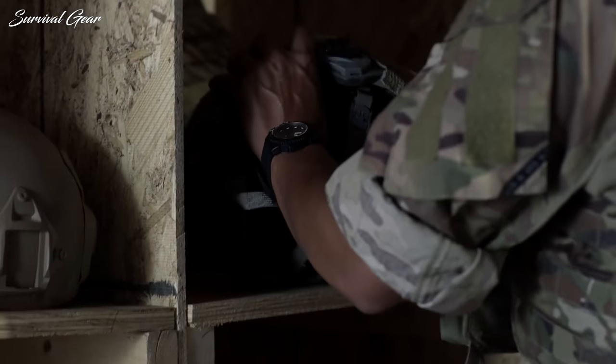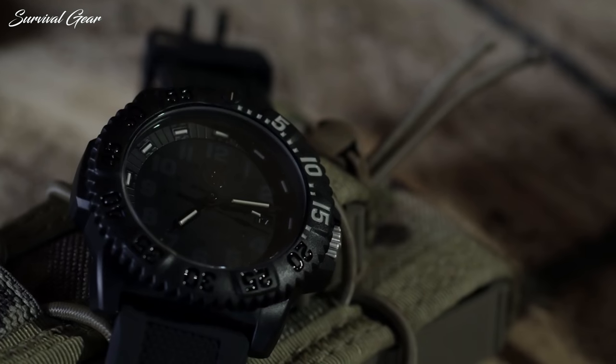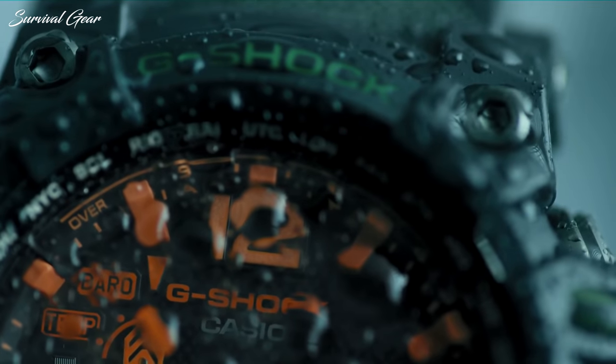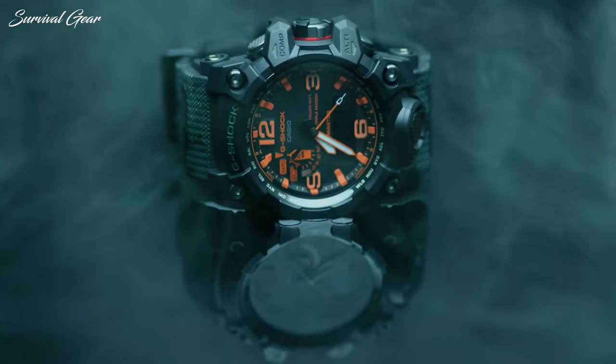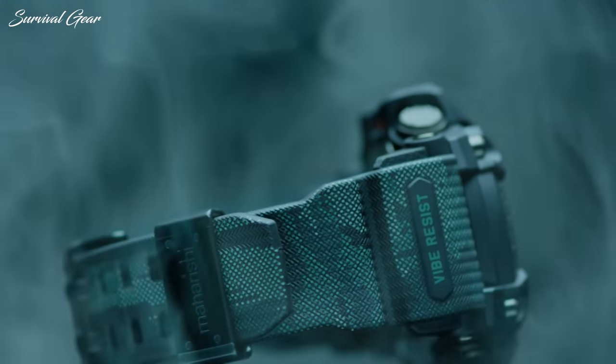Your EDC should be full of gear that you can depend on day in and day out, handling everything from the mundane to the unexpected. It's no secret that tactical gear is popular among the EDC crowd, and for good reason — it's built to meet military specification for performance, durability, and reliability.